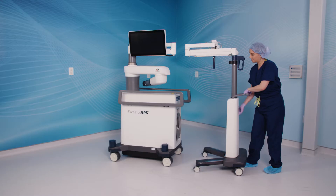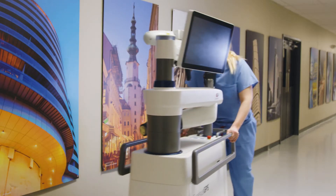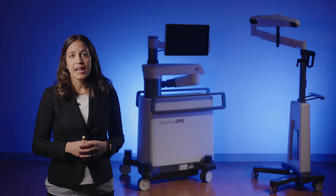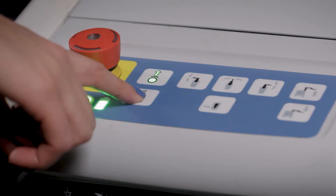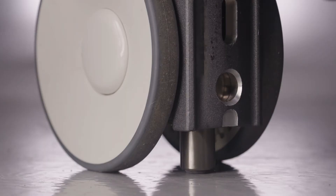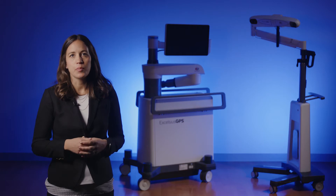Excelsius GPS is a fully mobile platform that remains independent of the patient and OR table during the procedure. The camera stand easily docks into the robotic base station, making it compact and easy to move between operating rooms or for storage. During a case, the base station is moved into position and the four stabilizers are deployed, which independently engage the floor and lift the wheels off the ground, creating a very rigid and stable base.